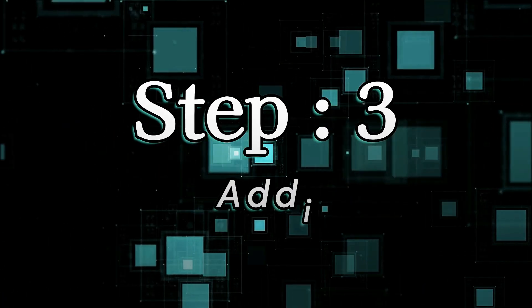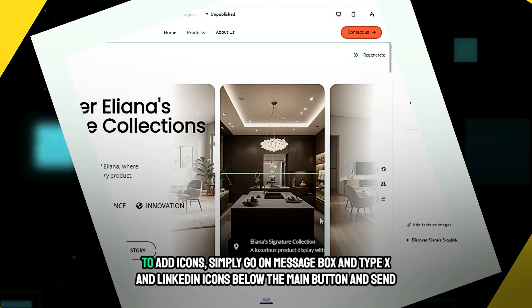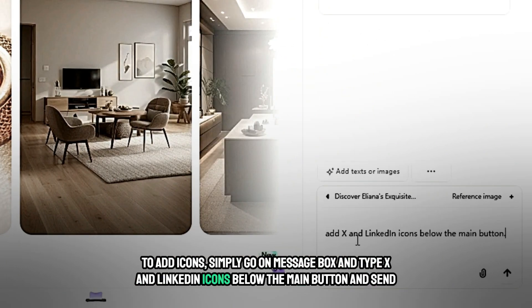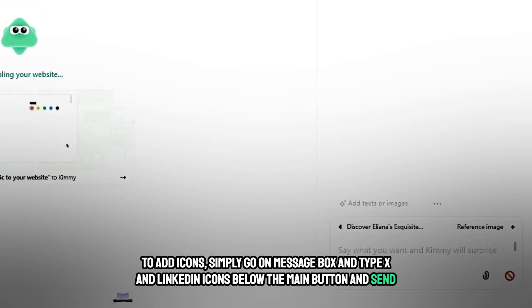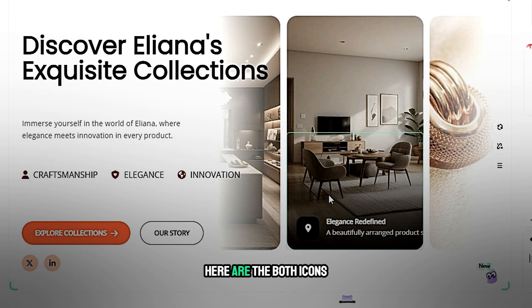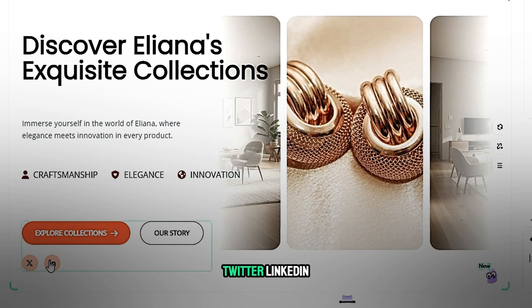Step 3: Adding icons. To add icons, simply go to the message box and type 'X and LinkedIn icons below the main button' and send it, then wait a few seconds for the result. Here are both icons — Twitter and LinkedIn.